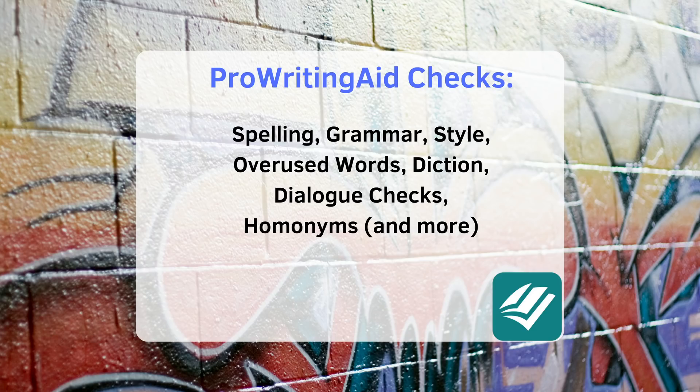ProWritingAid sports more features and integrations overall, matching Grammarly's offerings for the most part minus the custom keyboards. But it also offers integration with Google Docs and Scrivener. On the functionality side, ProWritingAid offers far more grammar and spelling checks than Grammarly, including spelling, grammar, style, overused words, diction, dialogue checks, and homonyms. This would be impressive, but I only found a handful of these categories helpful. ProWritingAid wins this one simply for having more features, but in my opinion Grammarly executes on its features better.